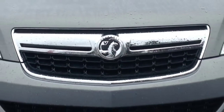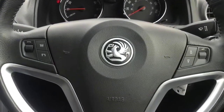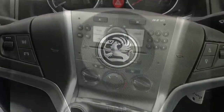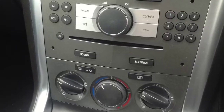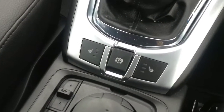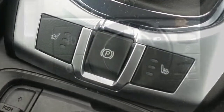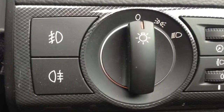Other features on this vehicle include steering wheel mounted audio controls, CD player and air conditioning, electronic handbrake and heated seats, and front and rear fog lights.